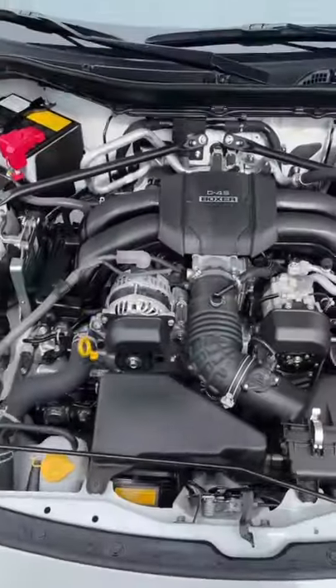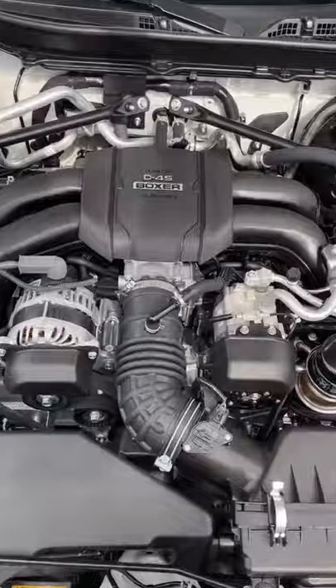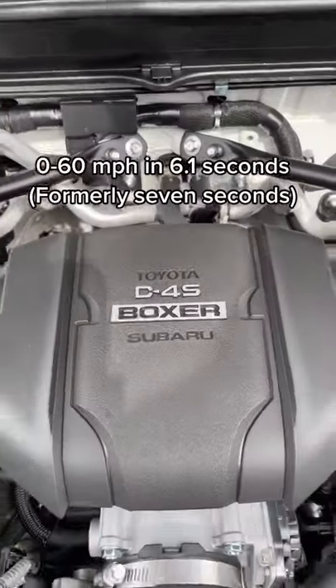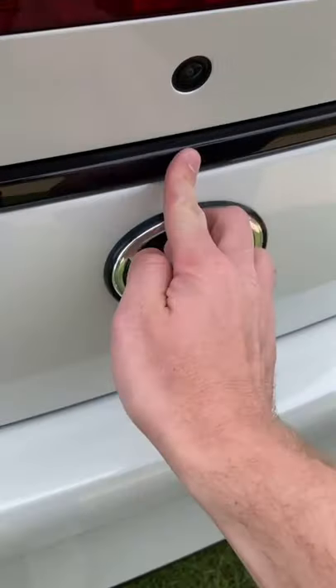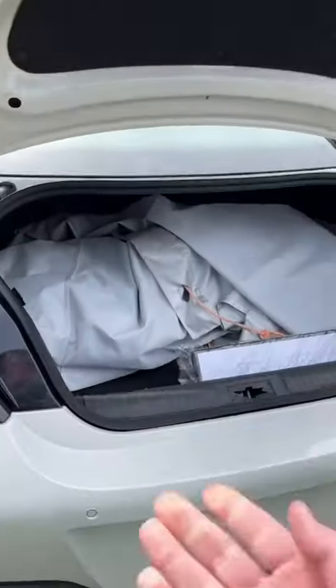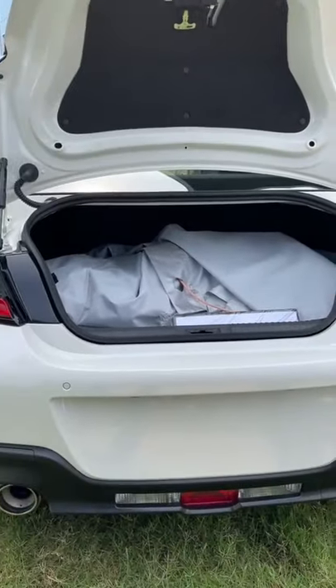Under the hood, you get a new larger 2.4-liter boxer four-cylinder engine, again built by Subaru. This one now has 228 horsepower and 184 pound-feet of torque. And this is still a semi-practical car with a decent-sized trunk and four seats.